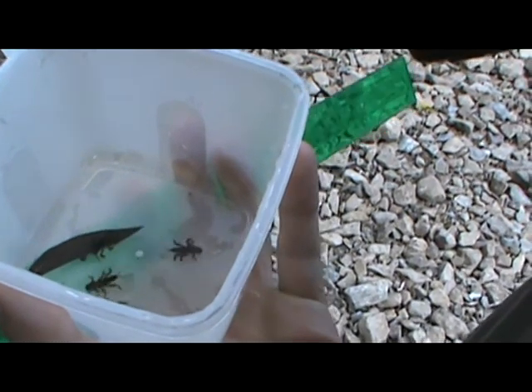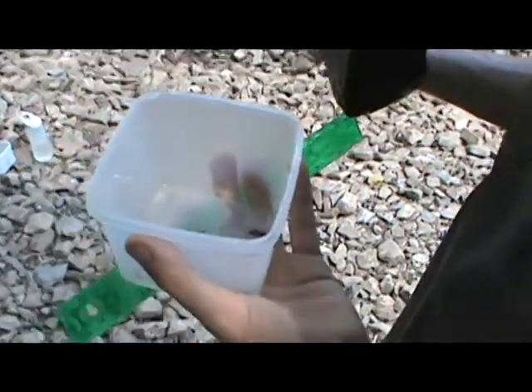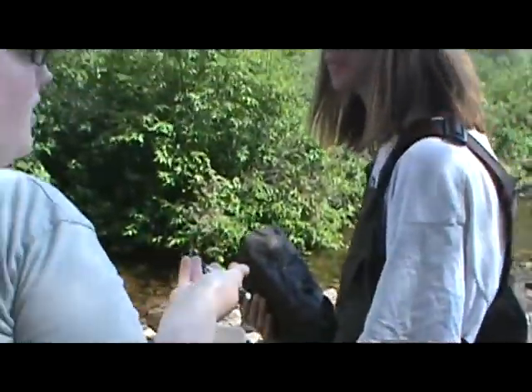A lot of stoneflies. They were all on this rock — it was ridiculous. Was it in a really riffle spot too? Yeah, right down there at the bottom. And that's exactly what we'd expect, because they need lots of oxygen.